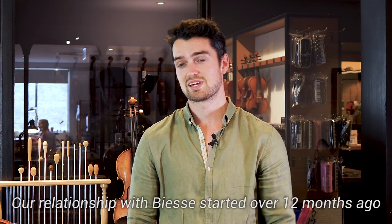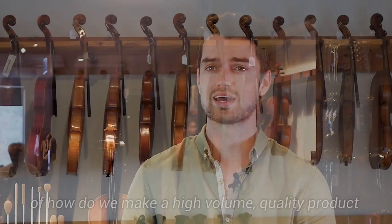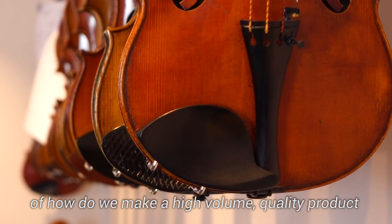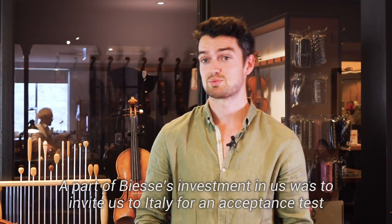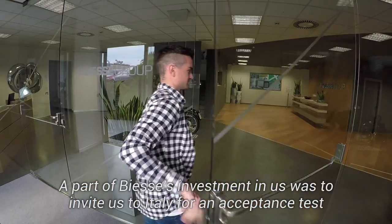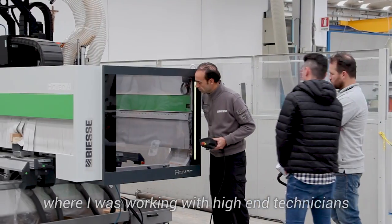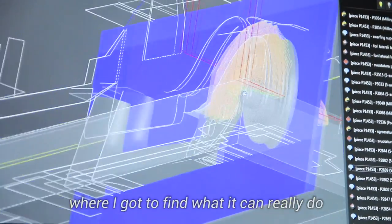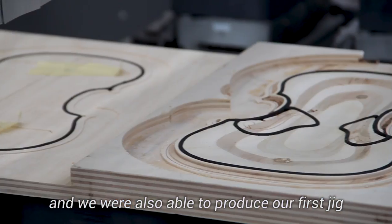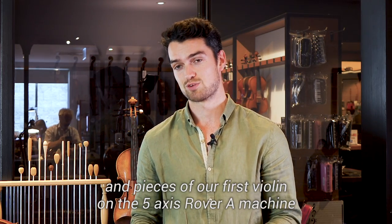Our relationship with BSA started over 12 months ago where we came to them with a bit of a problem of how do we make a high volume quality product in Australia where labour costs are so high. Part of BSA's investment in us was to invite us to Italy for an acceptance test, where I was working with high-end technicians and got to dive into their B-Solid software to find what it can really do. We were also able to produce our first jig and pieces of our first violin on the 5-axis Rover A machine.